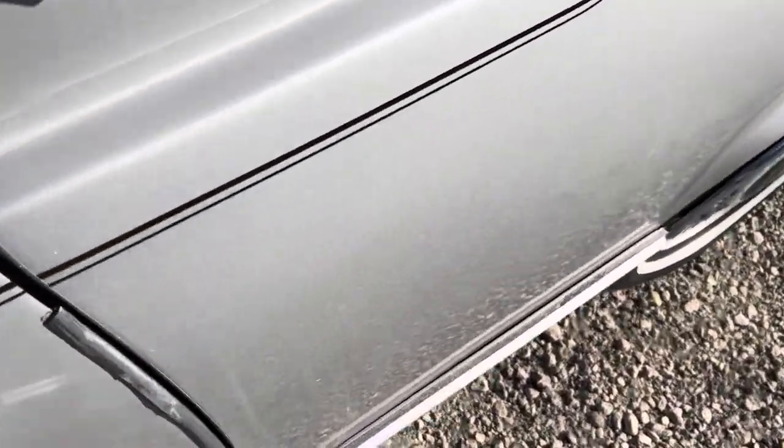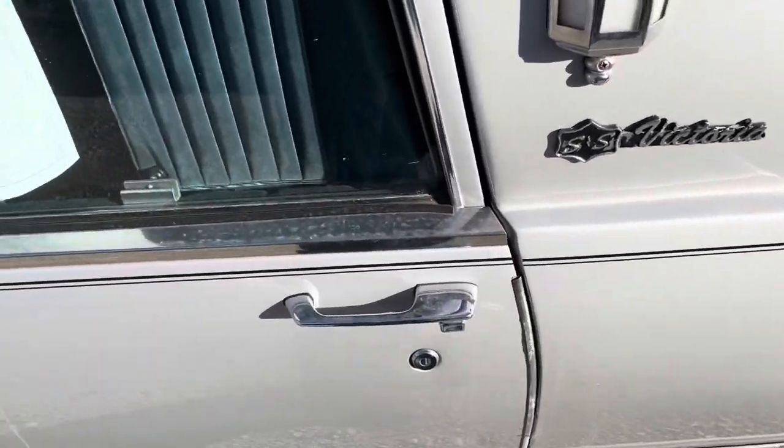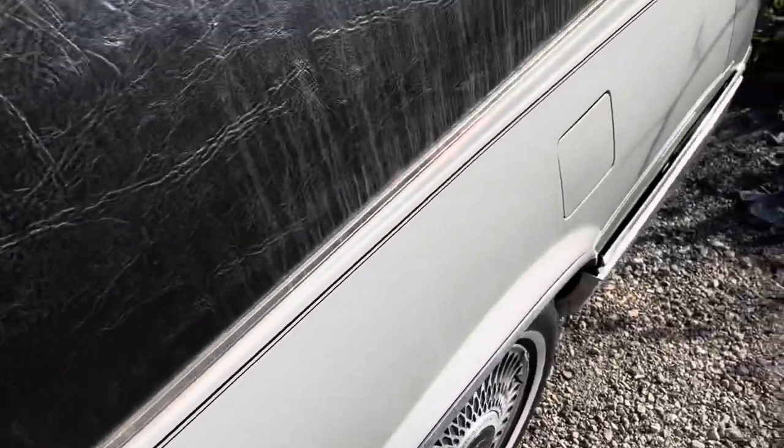There is a curtained area with the Sayers and Scoville coach light, and the holder where the funeral home sign goes.